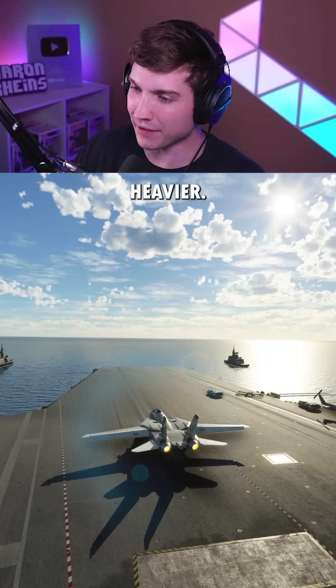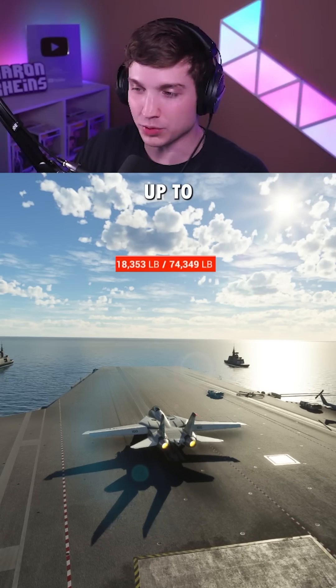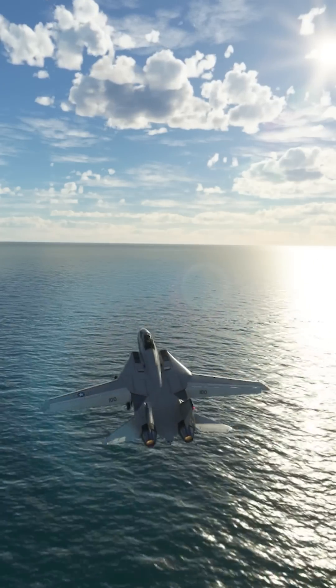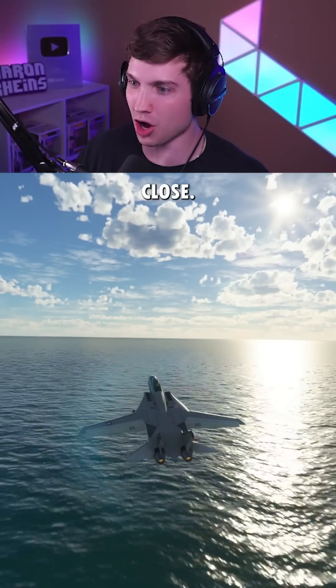And now just a little bit heavier. This is 1.6 times max takeoff weight — we're up to 118,000 pounds. Oh my gosh, that's close.